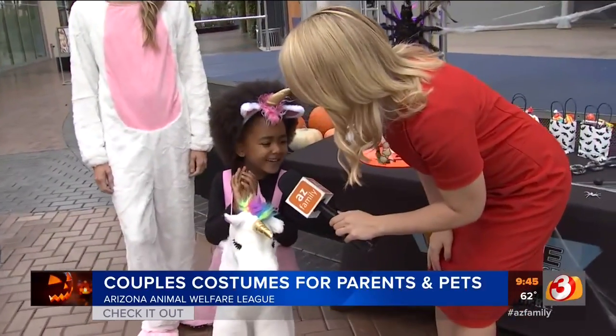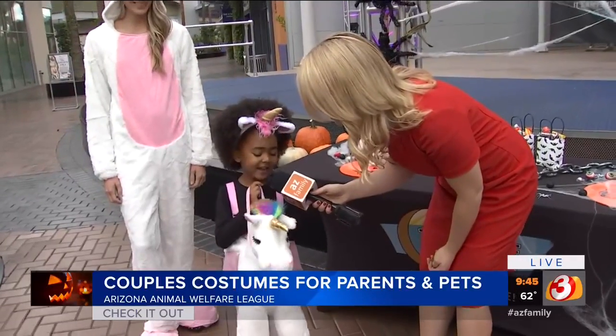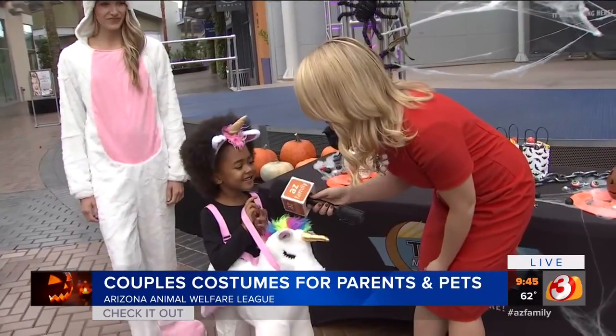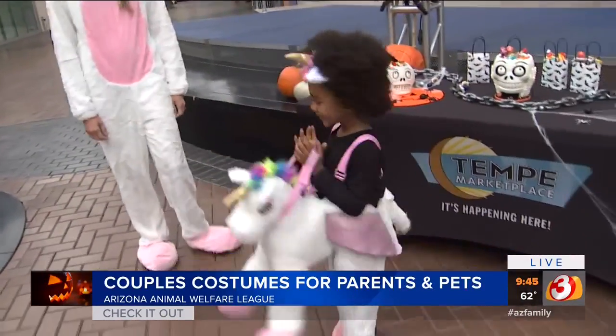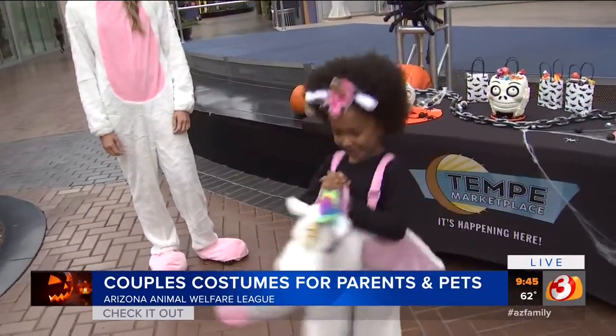Sage, good morning! Good morning. What do you think of your unicorn costume? It looks cute and adorable and fluffy. You know who's also adorable? You. You're pretty adorable. Can you spin around for me? Can you gallop a little bit? Look at Sage rocking that little unicorn costume.